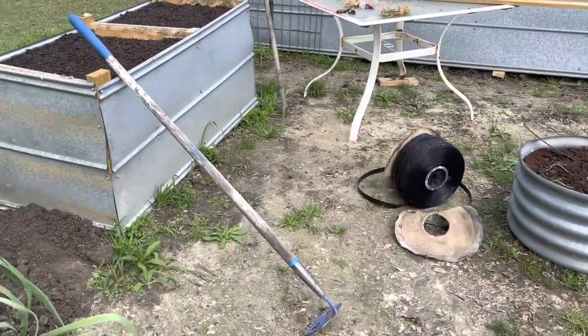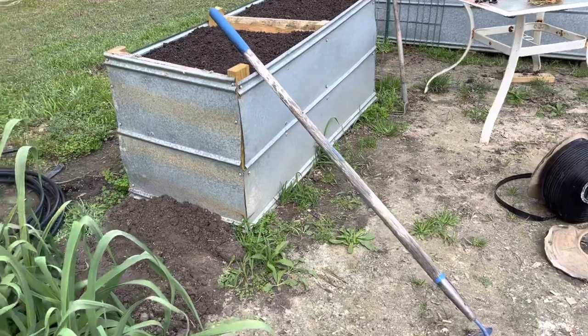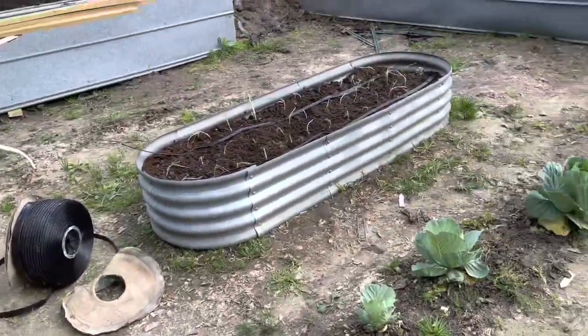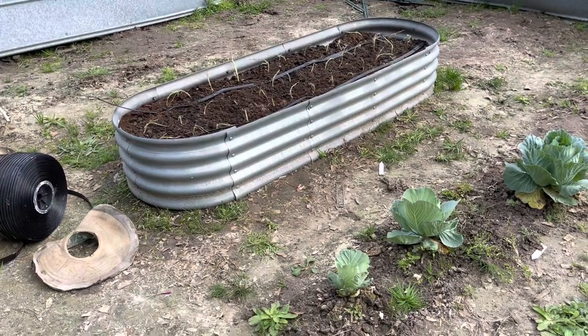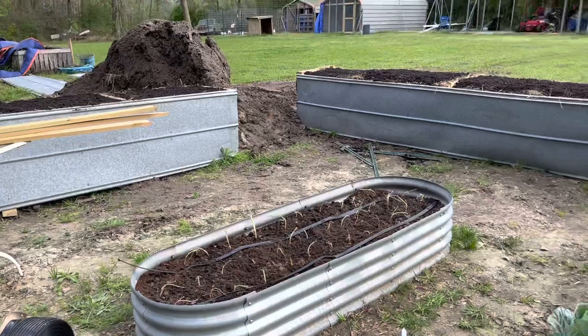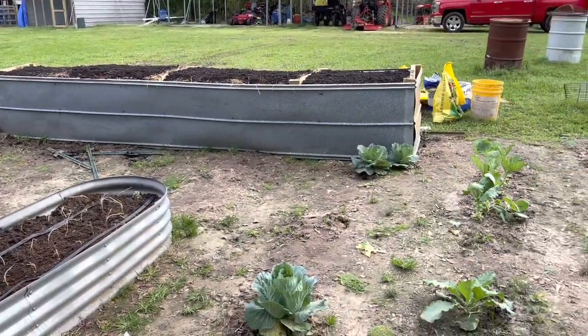I may put some mulch in here just for looks — I'm not sure. Thought about cleaning out the weeds and then putting some of that topsoil in here, and then putting some mulch. Not sure. So if you have any thoughts on that, I'd be glad to hear them.